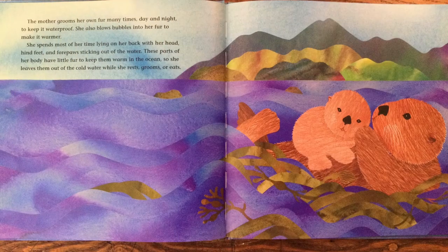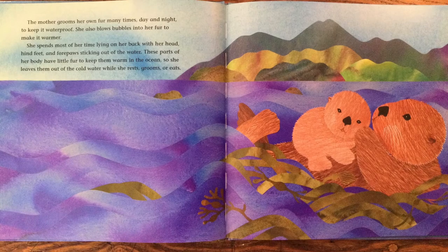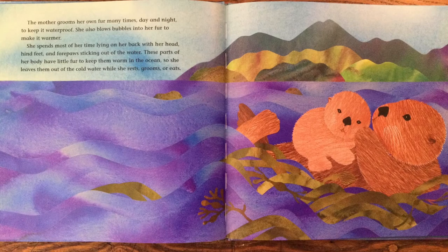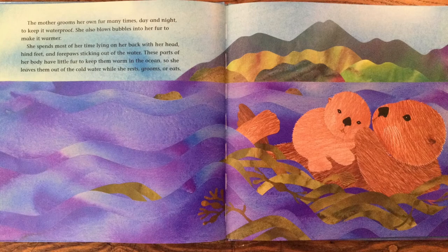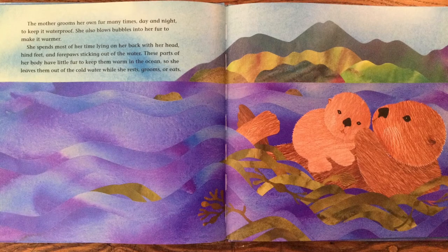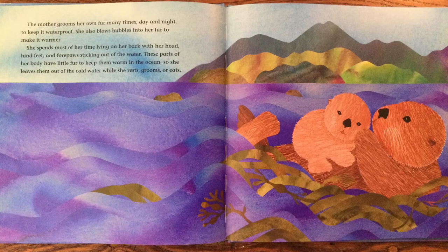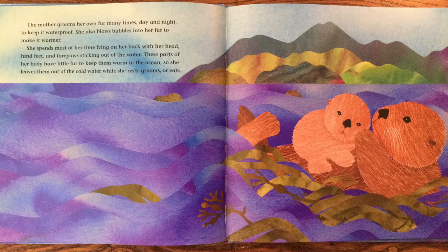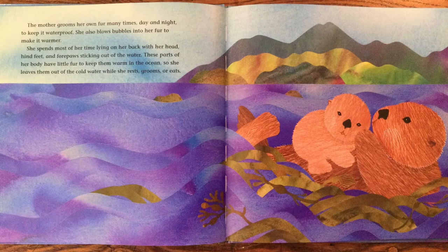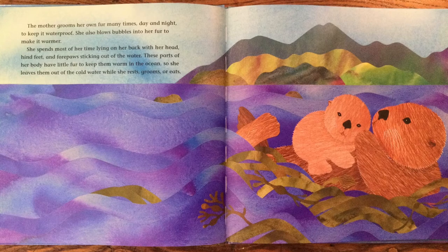The mother grooms her own fur many times, day and night, to keep it waterproof. She also blows bubbles into her fur to make it warmer. She spends most of her time lying on her back with her head, hind feet, and forepaws sticking out of the water. These parts of her body have little fur to keep them warm in the ocean, so she leaves them out of the cold water while she rests, grooms, or eats.